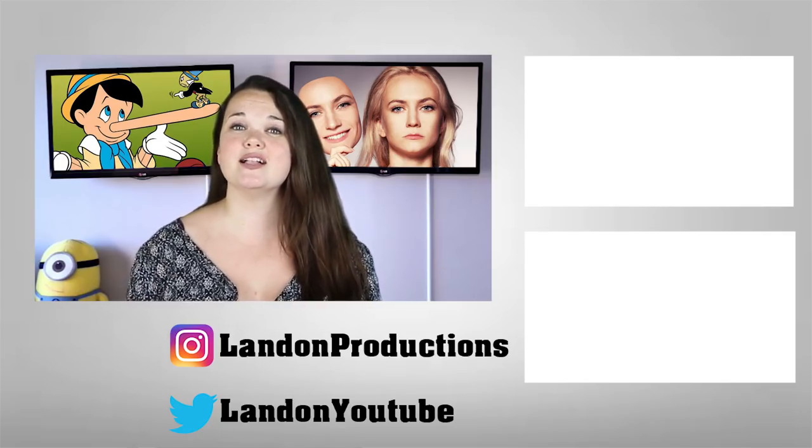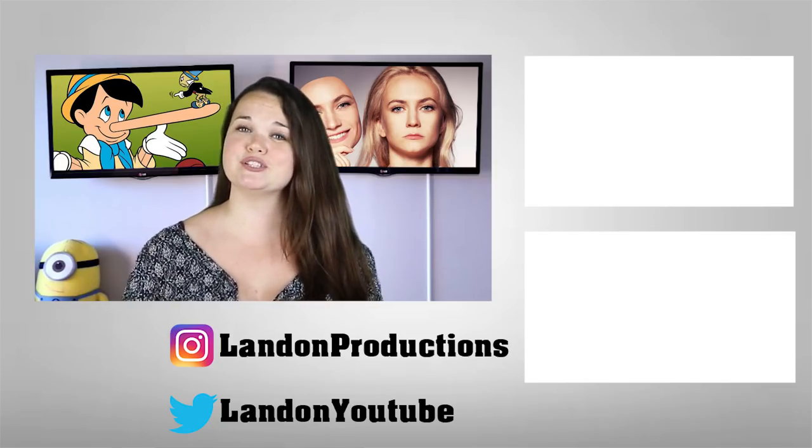Well there you guys go, that's our 6 ways to tell if someone is lying to you. Thank you so much for watching and I'll catch you in the next one.